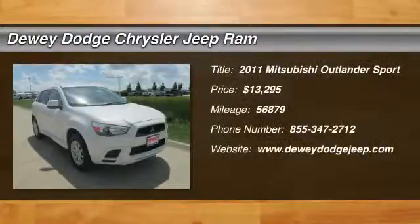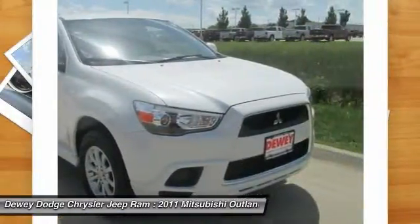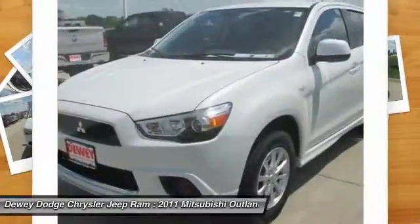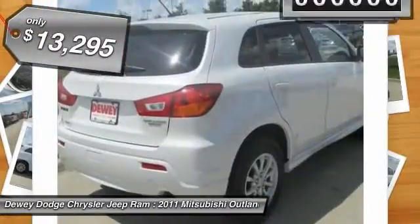The 2011 Outlander Sport. The all-new Outlander Sport features a fuel-efficient engine paired to either a five-speed manual or a continuously variable transmission and comfortable accommodations for five. Passengers will be treated to a refined ride in comfortable surroundings with a host of welcome features, and is priced below $15,000.